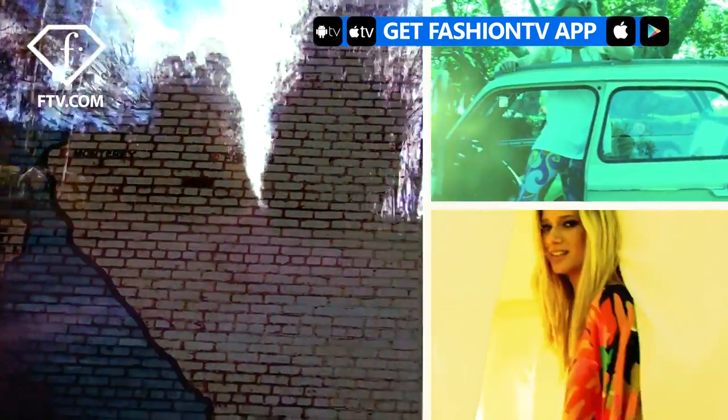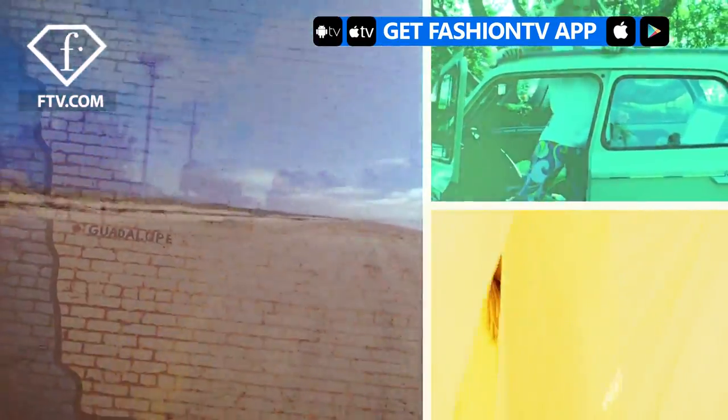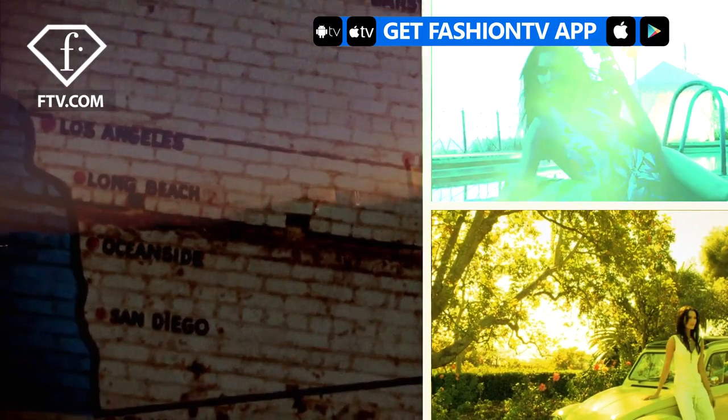An example for one of our collections would be California Road Trip, which is something that we love because it's near and dear to our hearts, and also you can explore another part of the state. The desert, the ocean, the mountains, the wine country — all of those things have provided themes for different collections.